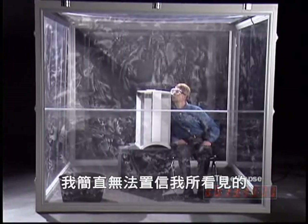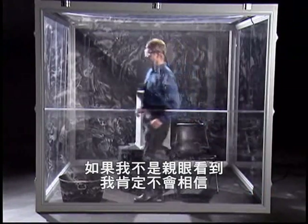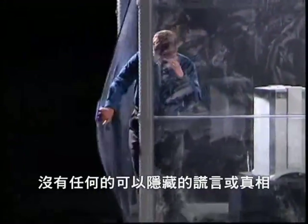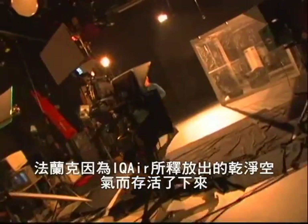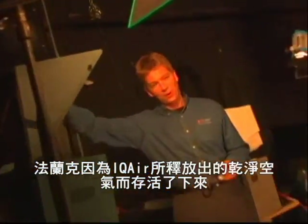This is the most incredible thing I have ever seen. If I didn't see it with my own eyes, I would not believe it. This is no trick. There are no hidden pipes or tubes. And Frank was able to survive by breathing the fresh, clean air that came out of the Health Pro Plus.